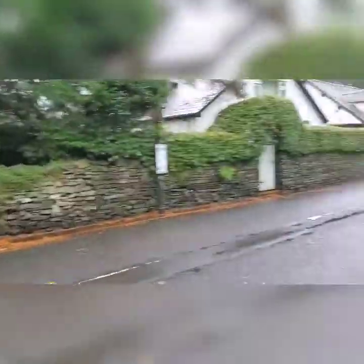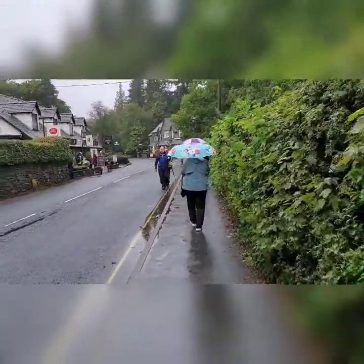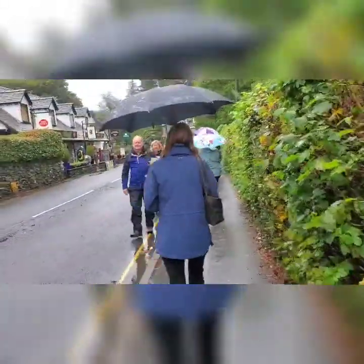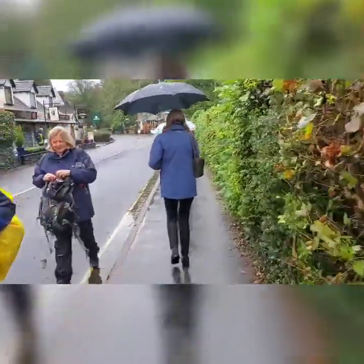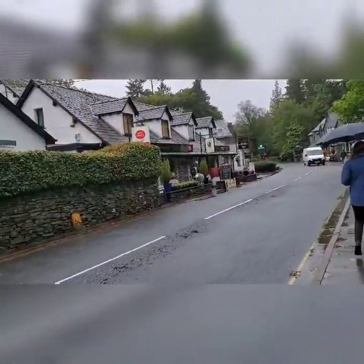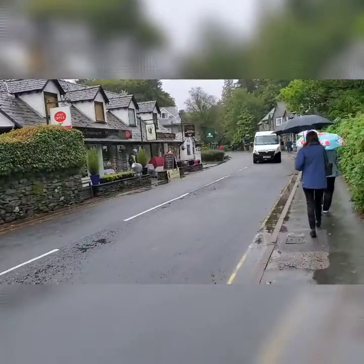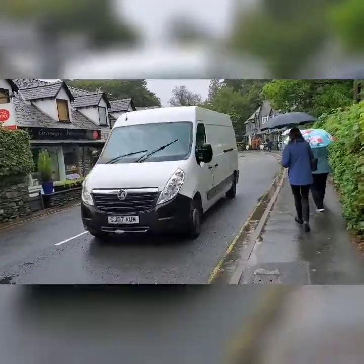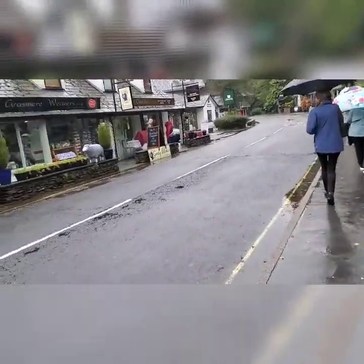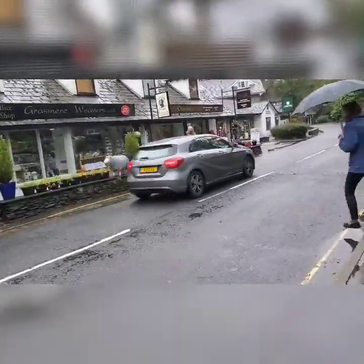Walking in Grasmere, the only street in the village apparently. There's the post office, a restaurant, a weaver's, a gift shop — they have it all.